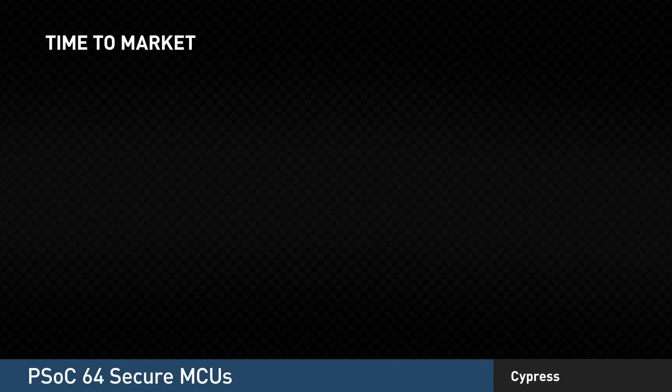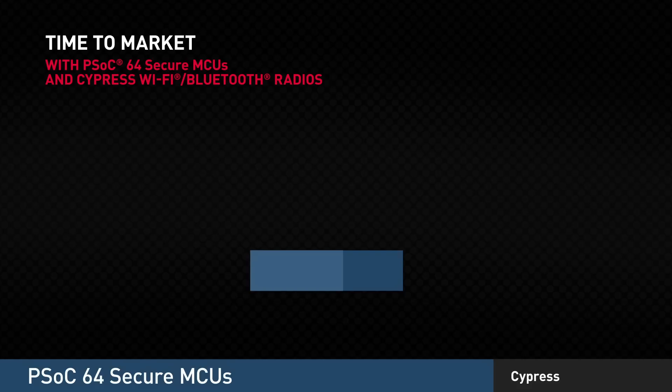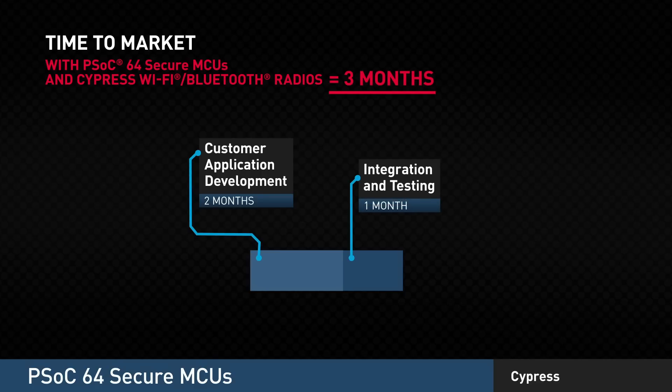Compare that to using the combination of PSOC64 Secure MCUs and Cypress Wi-Fi Bluetooth radios. Since PSOC64 implements software security for you, you can focus on developing your customer application and bringing truly differentiated features to the marketplace. Then all you have to do is complete the integration and testing. With our solution, your R&D time reduces to about 3 months instead.